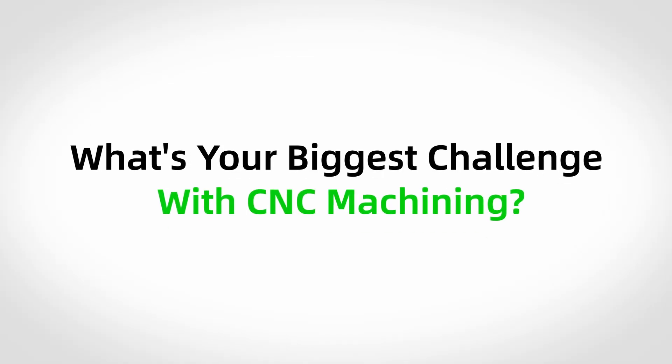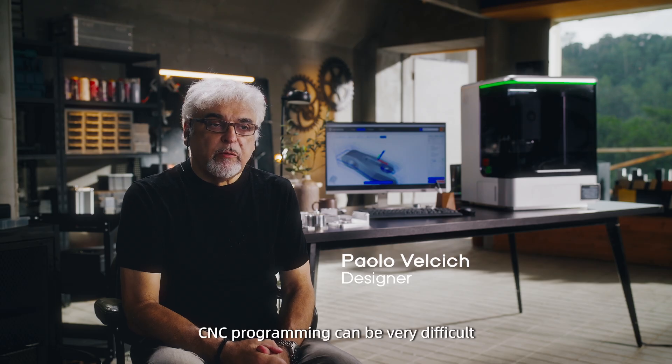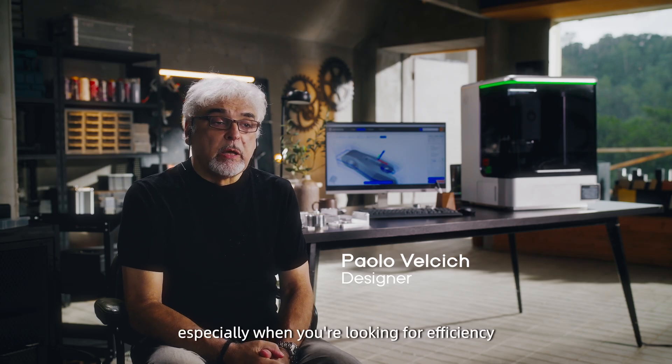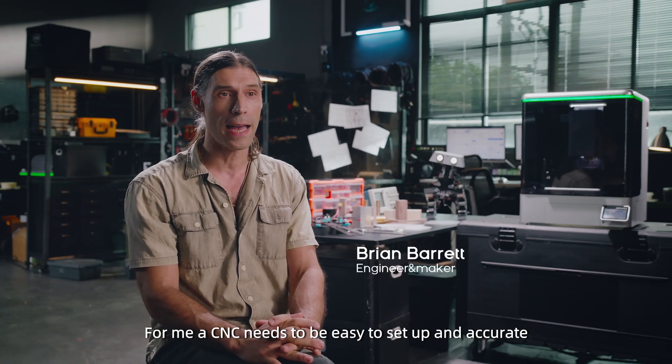What's your biggest challenge with CNC machining? CNC programming can be very difficult, especially when you're looking for efficiency and precision. For me, a CNC needs to be easy to set up and accurate.